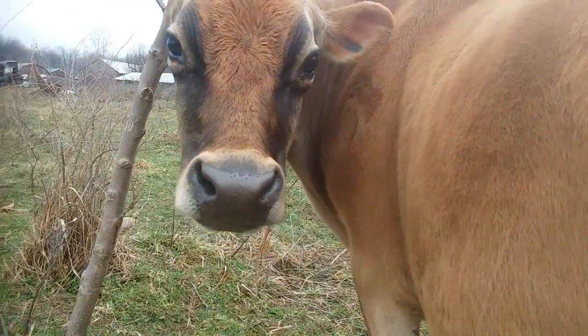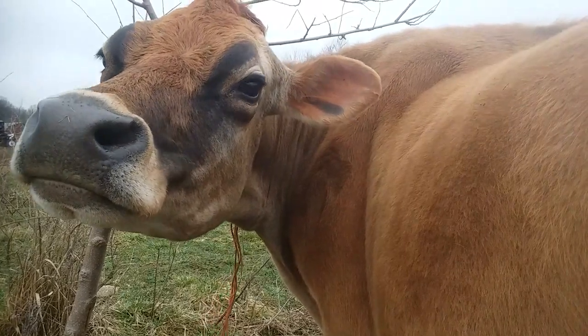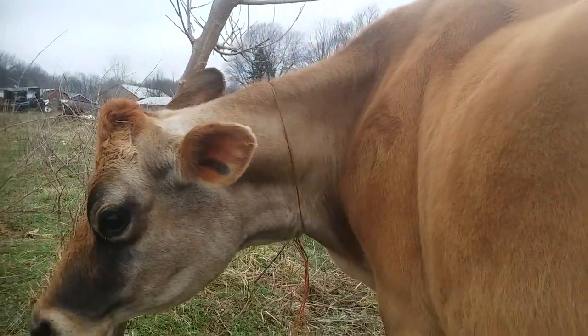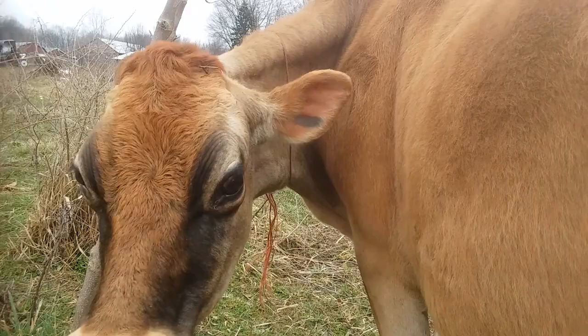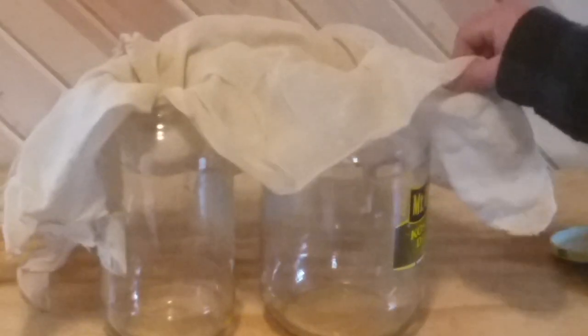So we'll take the milk in and strain it. As you can see, I've got the glass jars. This is just some cheesecloth and I've got it kind of tucked down in. Because if you pour the milk when it's like this, it'll kind of bounce off and you don't want that. So tuck it in a little.